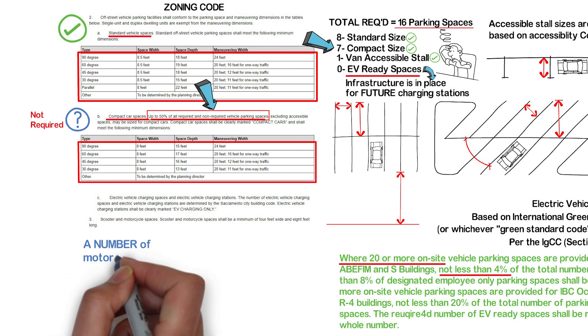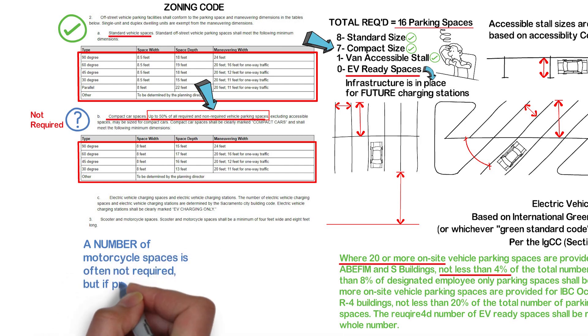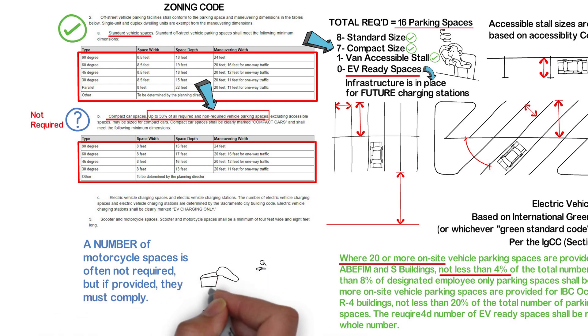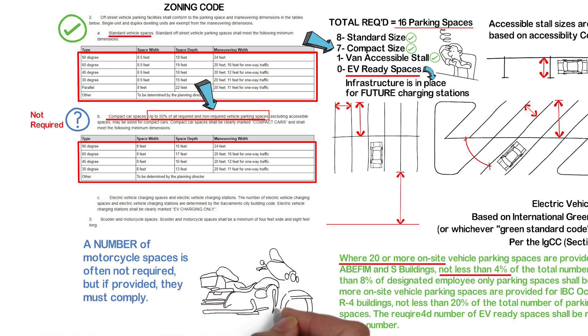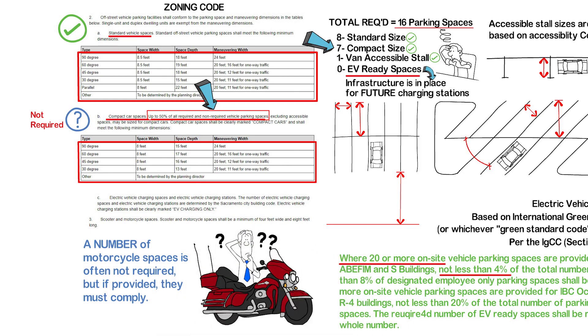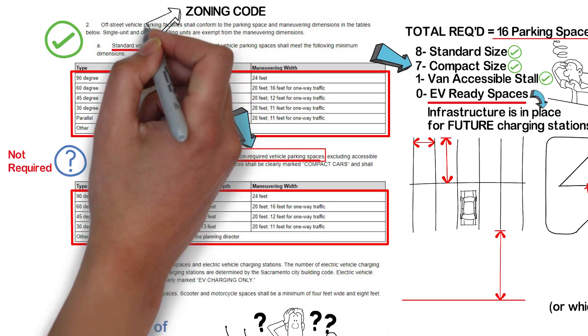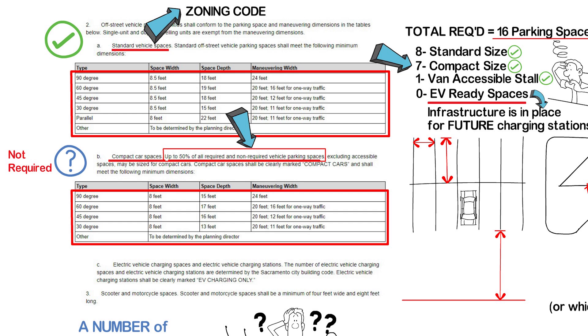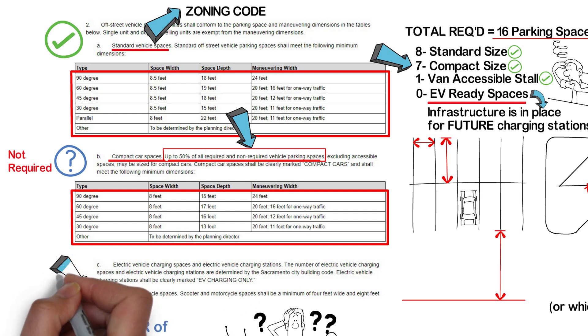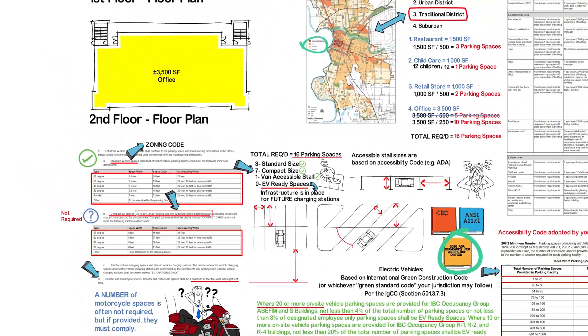Motorcycle spaces are not usually regulated in the sense that they are not usually required. However, some jurisdictions do provide the size requirement for motorcycle parking spaces — meaning no need for them, but if you do provide them, they must meet a specific size. You would find this in the zoning code requirement section, just like we did for regular non-accessible parking stalls. In our example, using the City of Sacramento's zoning code, motorcycle parking spaces need to be 4 feet by 8 feet.